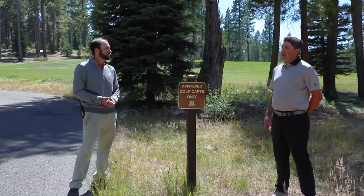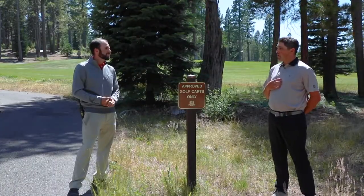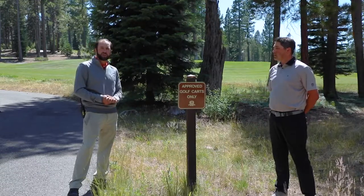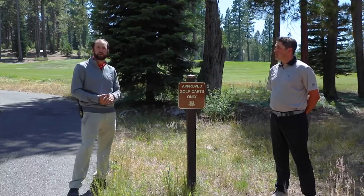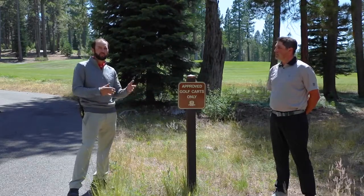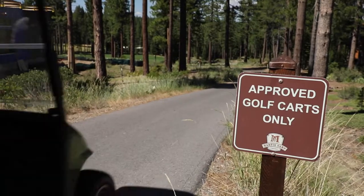So if I have a pre-approved golf cart from the club, I can have access through this path at any point? Yes, you are able to use the path. We do ask, however, that you are mindful of other members who are out here enjoying a round of golf and give them the space and the quiet they need to enjoy the round.